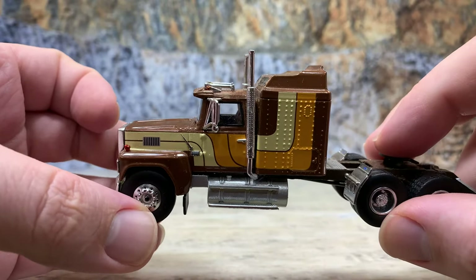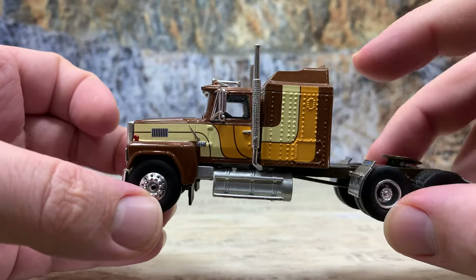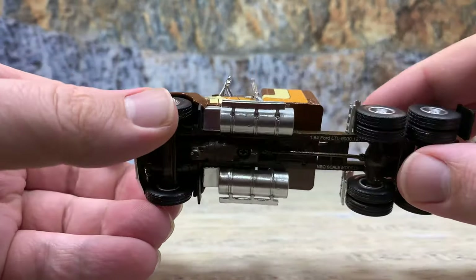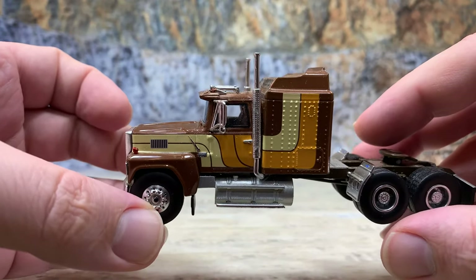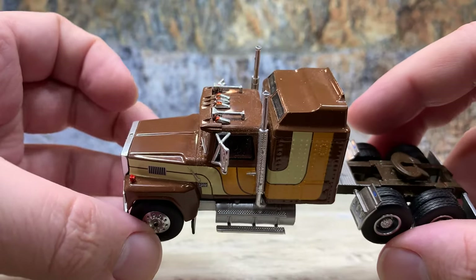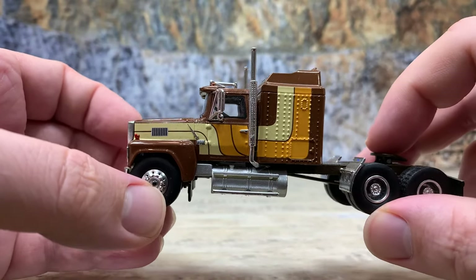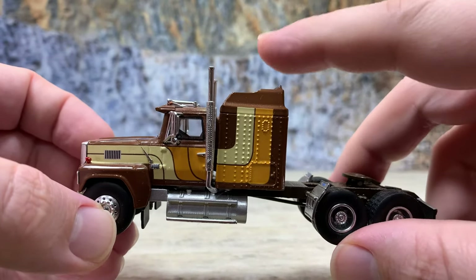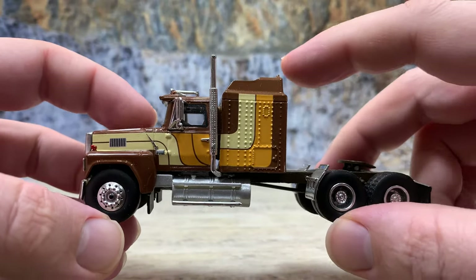The grille insert is also a photo-etched piece. Inside it has brown high-back seats, a black steering wheel, brown dashboard, and a black gear shift — a real nice detailed interior. There's nothing inside the sleeper though. With the removal of two screws you could easily turn this into a day cab, which would be pretty nice since there were lots of LTL 9000 day cabs as well as penthouse sleepers and flat top sleepers.